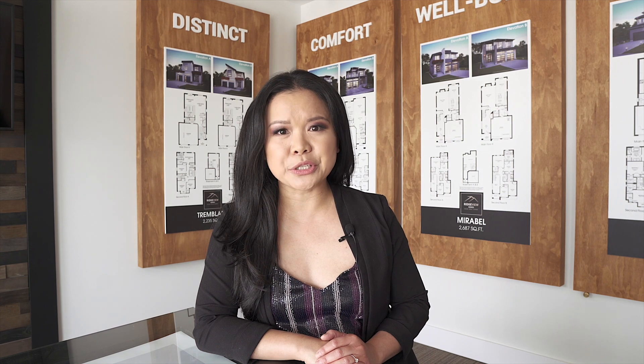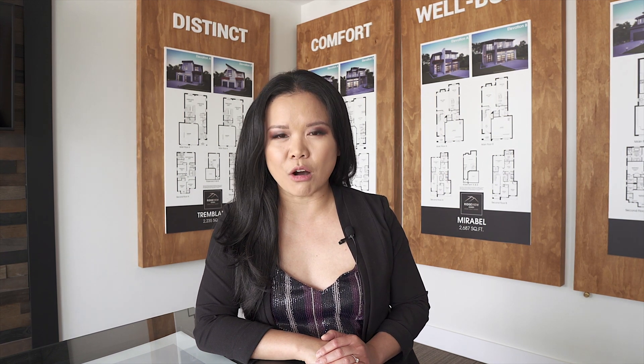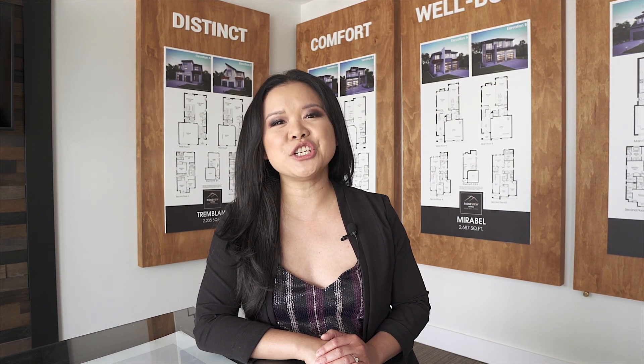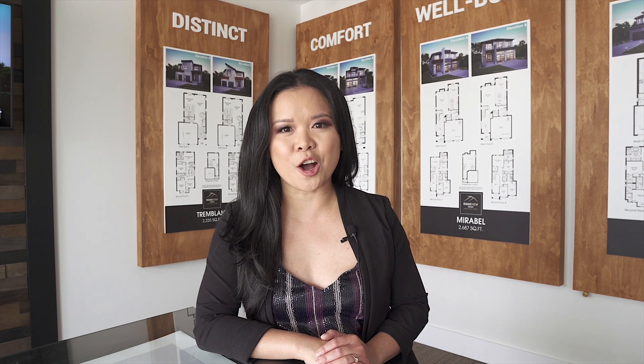Now is your opportunity to be a part of an exciting community that is history in the making. If you're interested in one of Ridgeview's beautiful homes, give me a call, or if you know of someone who would love to build a Ridgeview home, share this video with them. More information can be found at ridgeviewhomes.com and my website soldbyvong.com.